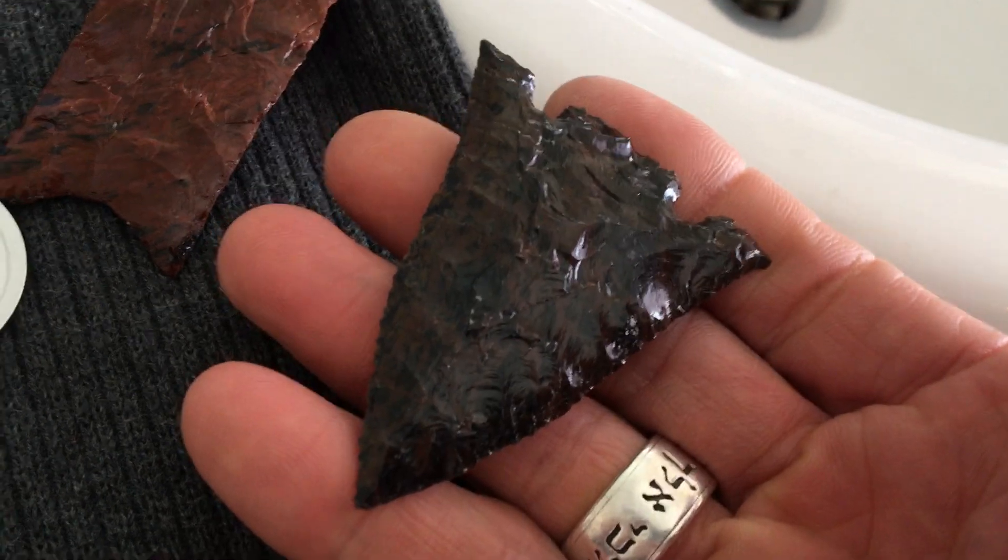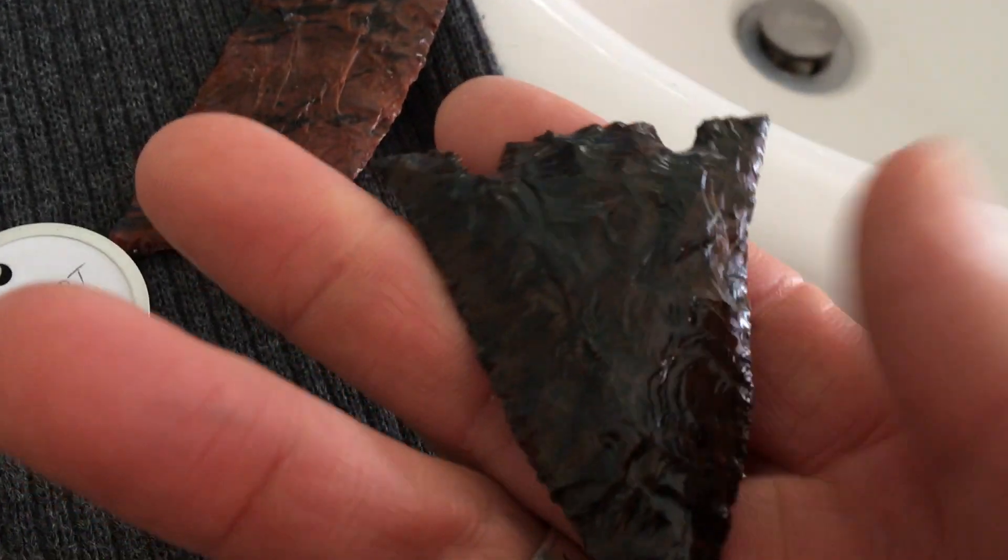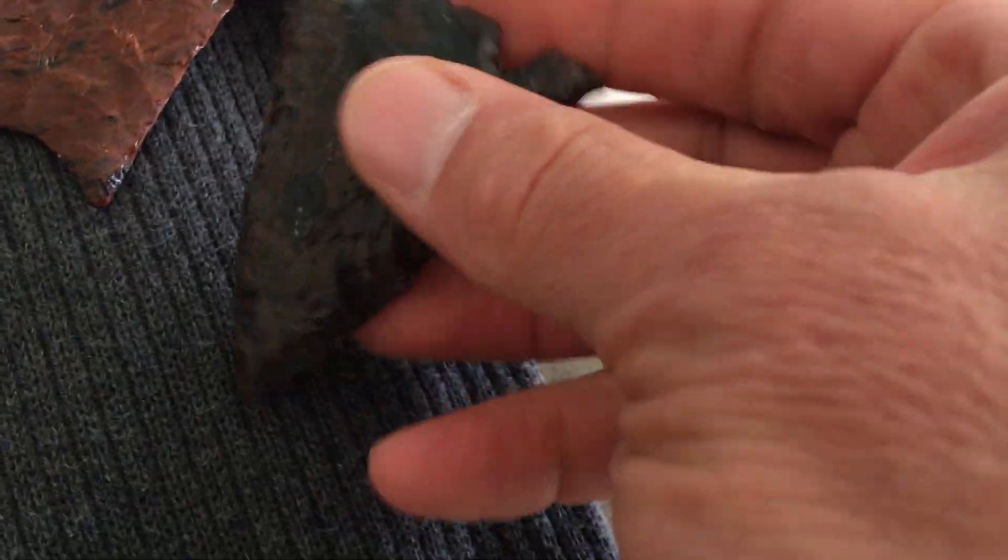Another point right here. Dark — I guess mahogany obsidian. But out there, I mean, they absolutely understood the stone. They could make some points with this stuff. Staggering quality points.